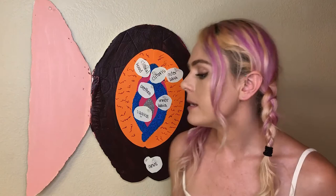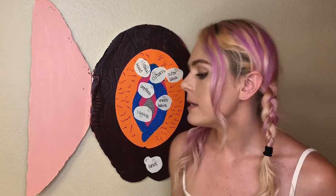Alrighty then, so that is basic anatomy, and next we are going to talk about how to have safe sex with the vulva by talking about how to use various barrier methods and how to use an internal condom.